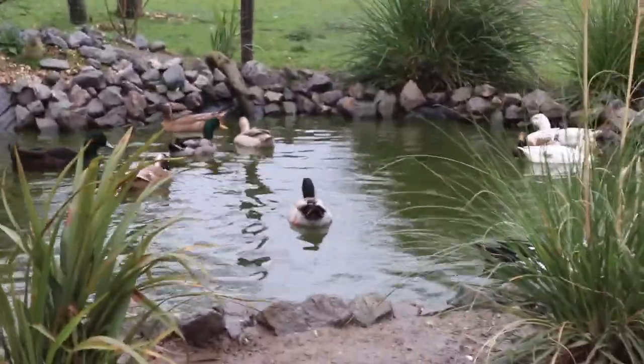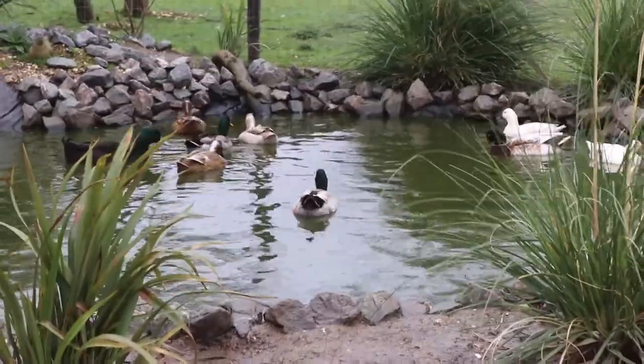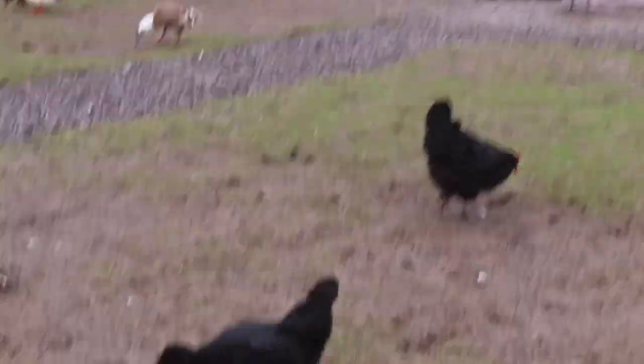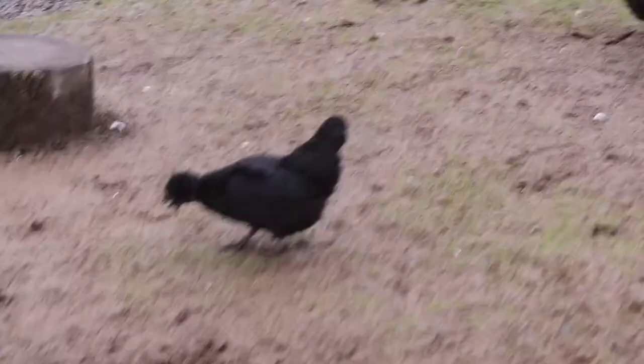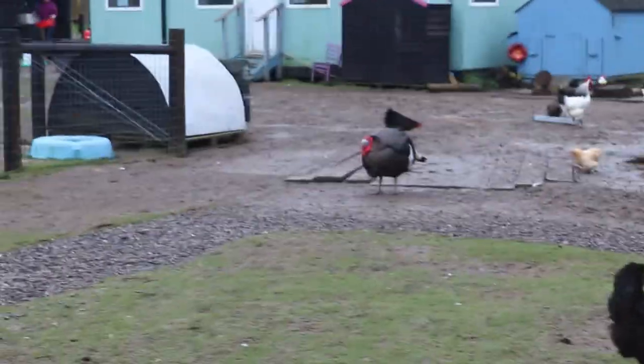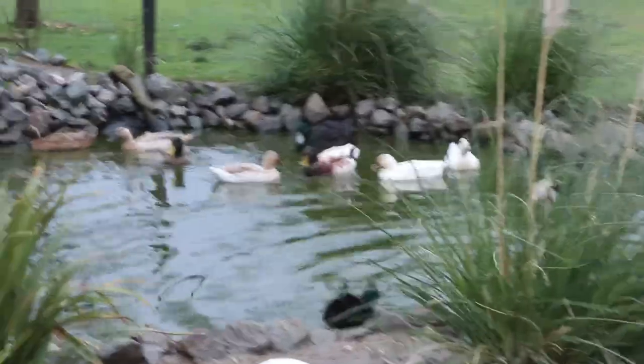Just wanted to show you the duck pond. They've got ducks and chickens here — some really quite unusual ones. I'm not an expert on chicken breeds but that one's got a really fluffy head, and that one there's got really fluffy feet. They're so beautiful. It's really lovely to see them all out enjoying themselves.